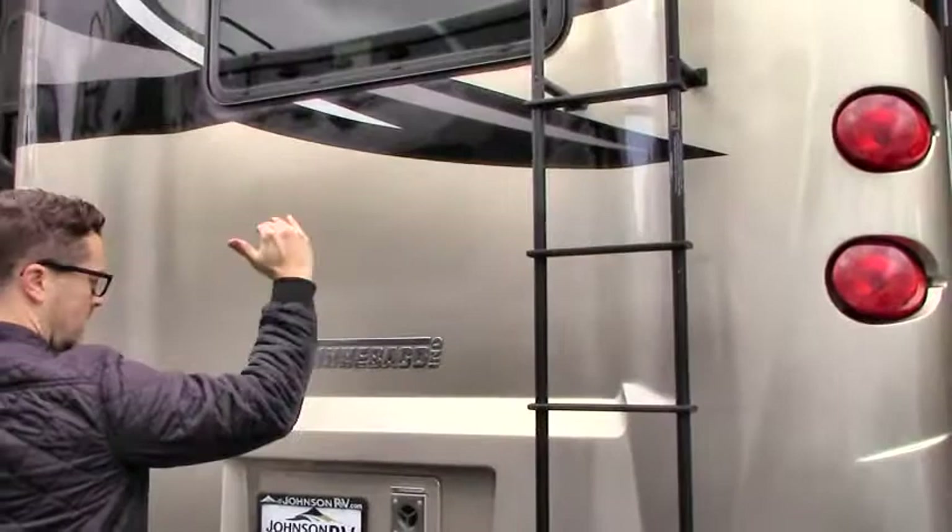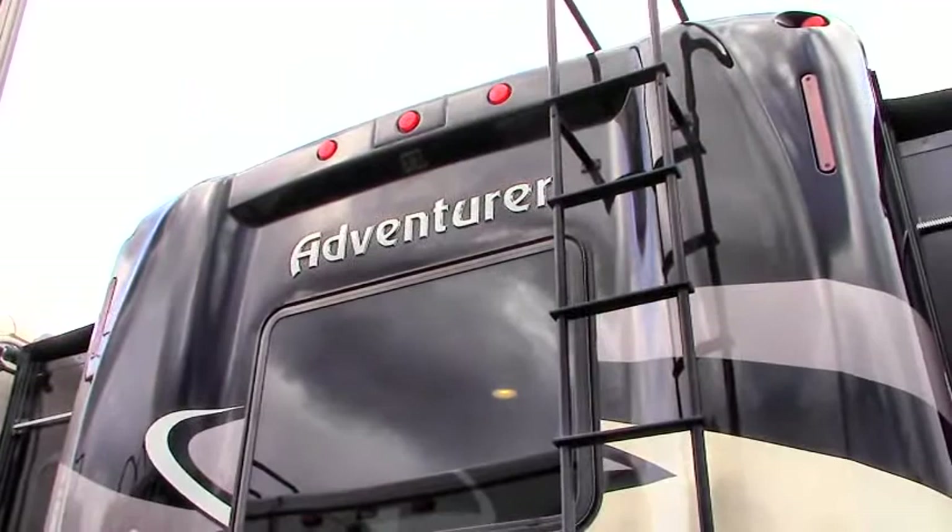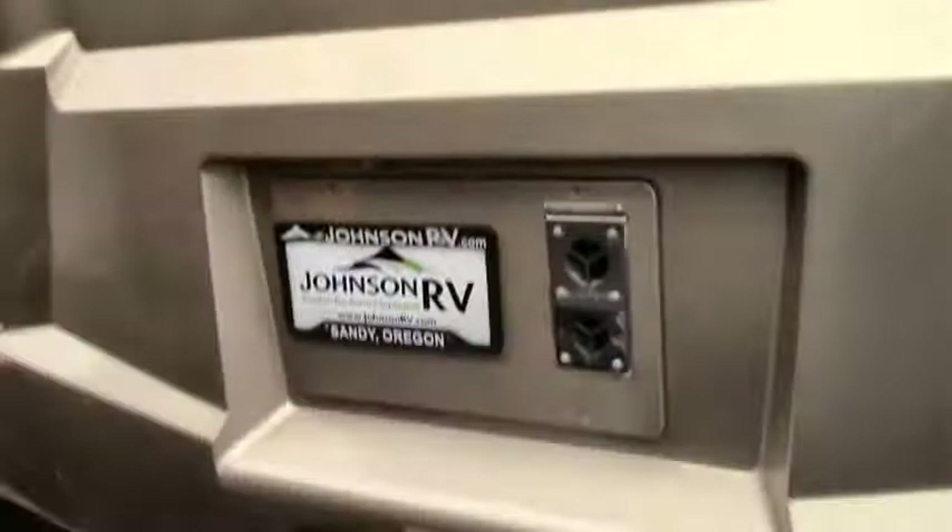Nice rear roof ladder to be able to get on the roof. One piece seamless fiberglass roof, and a nice fiberglass mold here to give you lots of insulation and some natural light in the bedroom. A 5,000 pound tow receiver, the outside of your furnace right there, and generator exhaust right there.